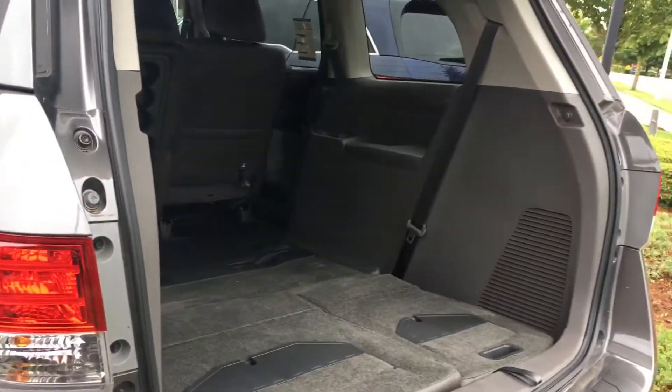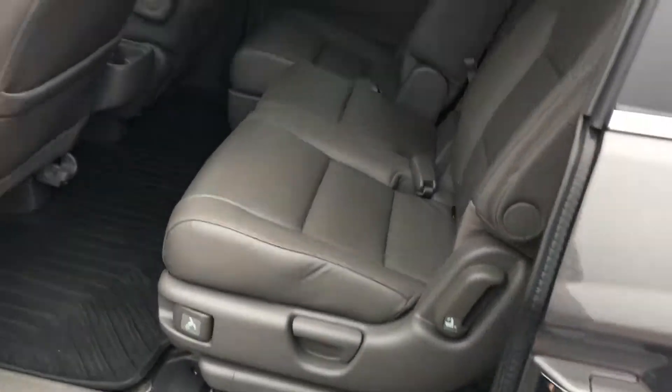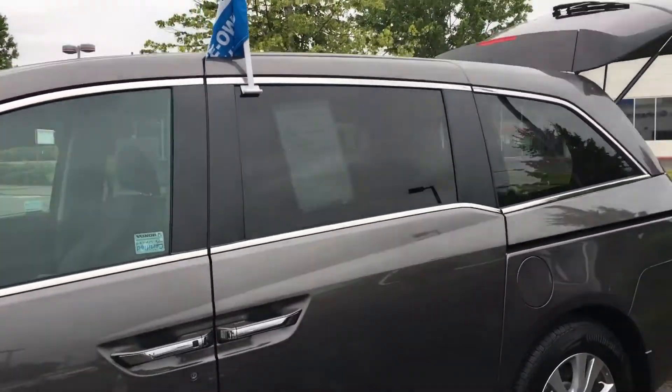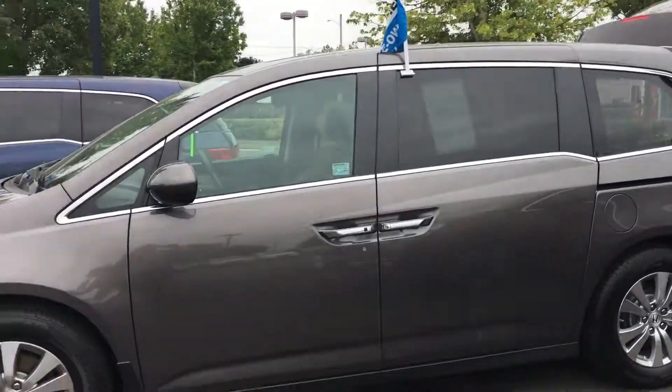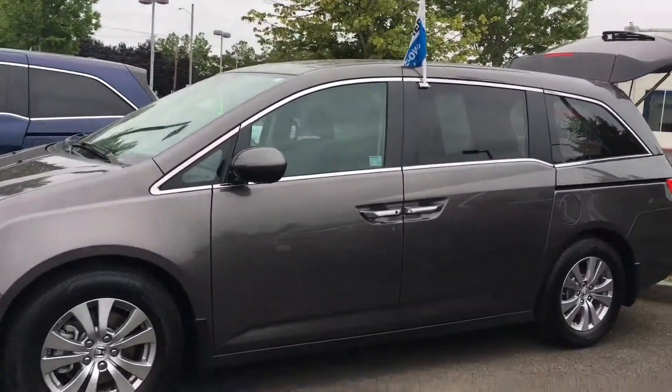So I'd love to have you come out and take a little test drive. You can give me a call — my number is 971-678-1116, or text me. Just let me know what time you're planning on coming out, or you can reply to this email. Just let me know. We look forward to seeing you. Thanks.